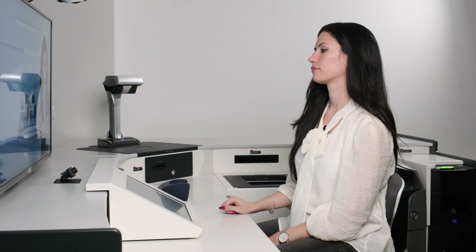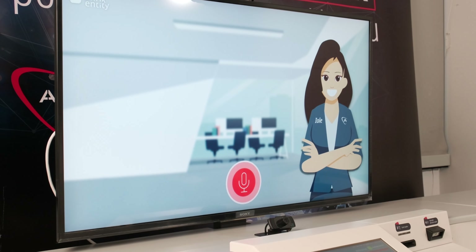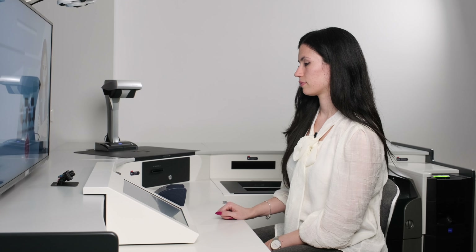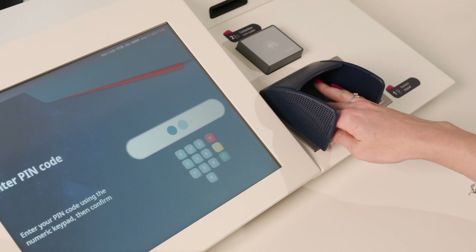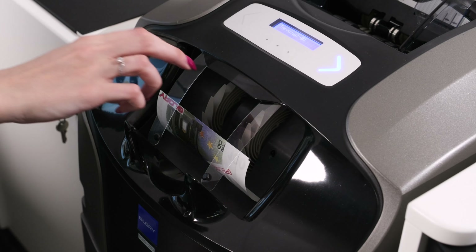Hello, Kate. Anything else I can help you with? Yes, I want to withdraw 100 euros. So you want to withdraw 100 euros? Yes. Do you want to print a withdrawal receipt? Yes, thanks. Perfect, just processing your request. Please don't forget to collect your receipt. Enter your PIN and choose 'confirm' to continue. Please make sure to collect the cash from the dispenser tray.